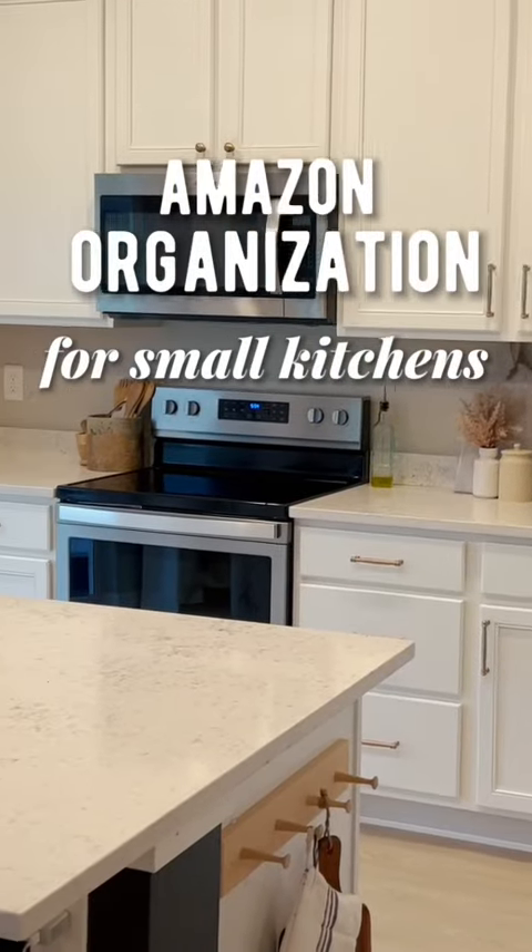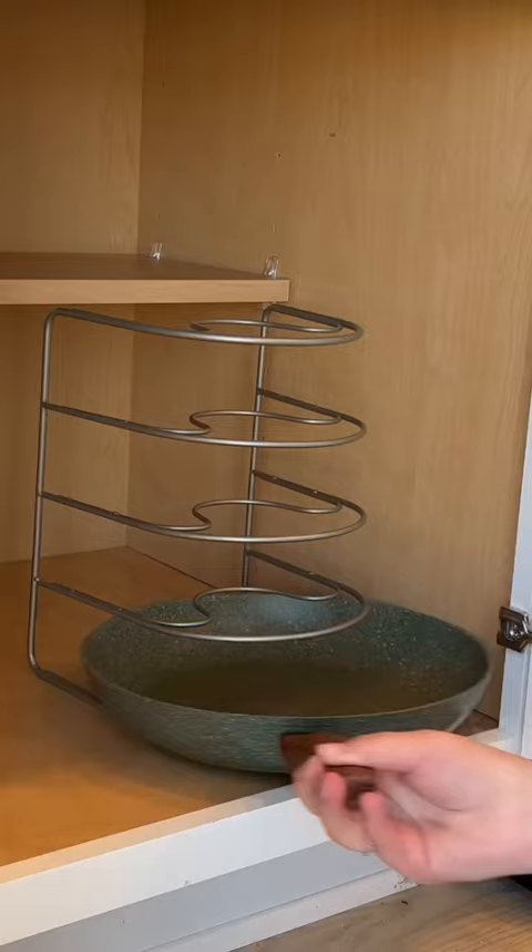Here are five Amazon organization products you need for your small kitchen. Number one is this pan holder. It lets you stack all of your pans, so it's way easier for you to get them in and out.